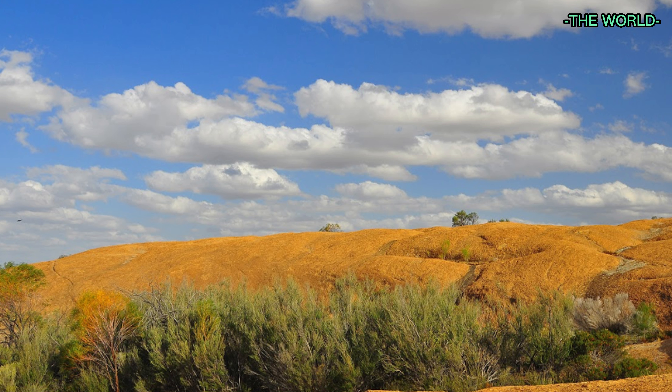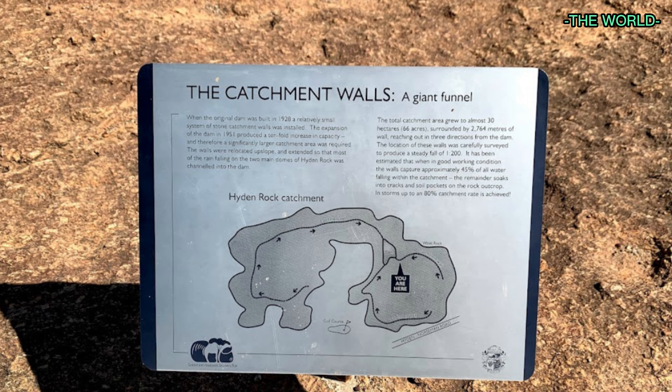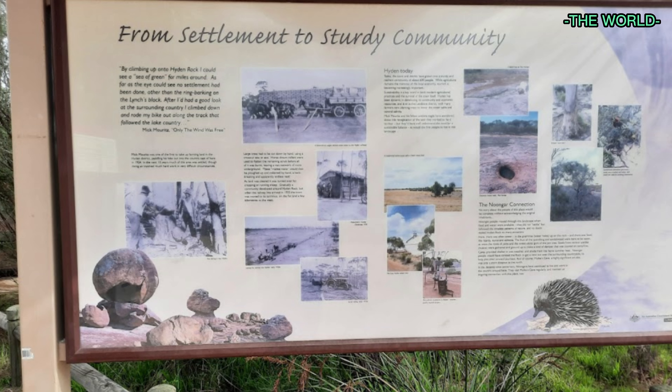What is Wave Rock? This iconic formation is 15 meters high and almost 100 meters long. The face of Wave Rock appears ready to crash onto a prehistoric surf, frozen in time.